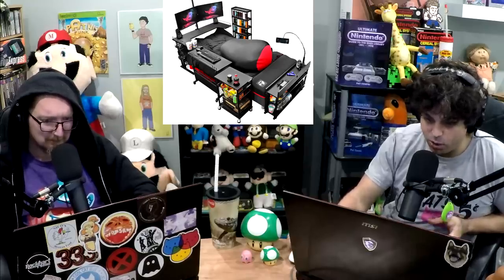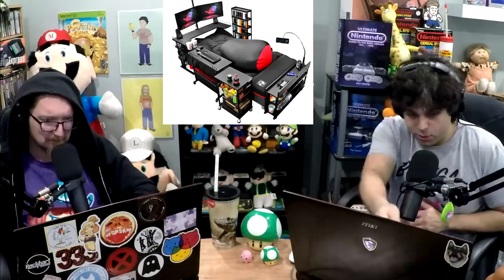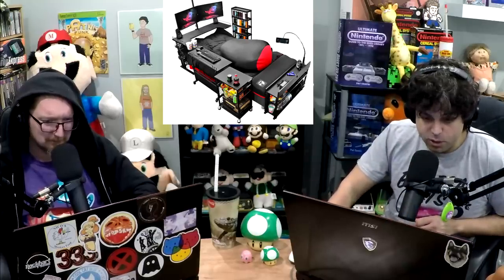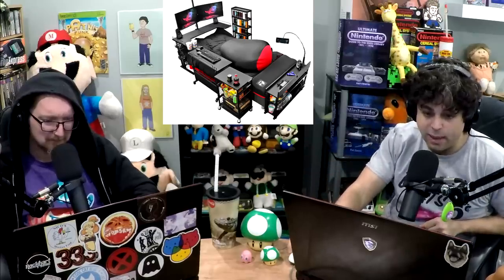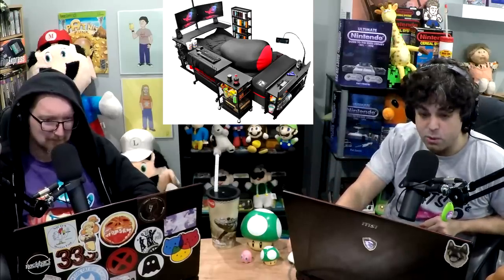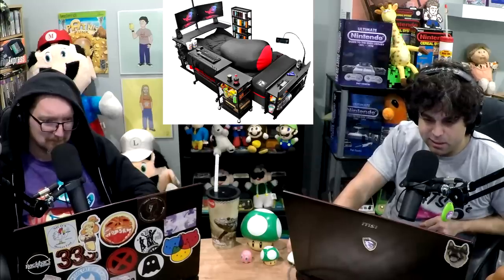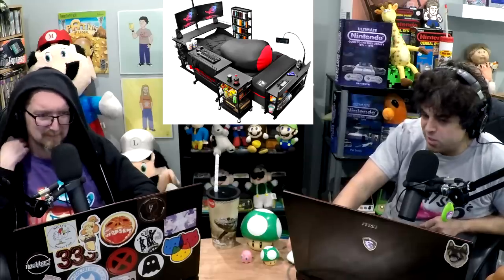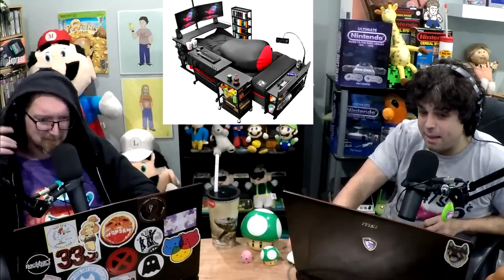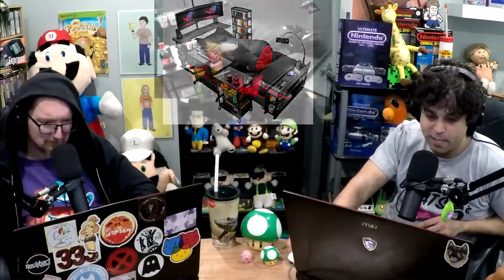You also have two holsters for ramen noodle cups and more drinks, a holster for your controller, a wraparound table in front of you by your feet, and two gaming monitors set up. You lean back on what looks like a soft pillow — beanbag-ish but probably foam — and game to your heart's content without standing up or even sitting. You're kind of laying back and relaxing in your PJs.